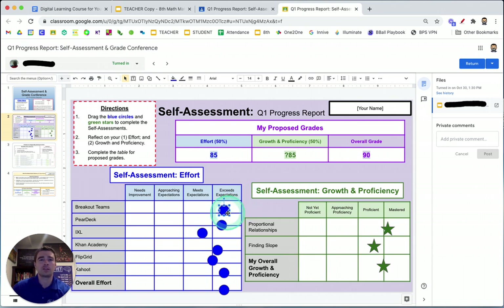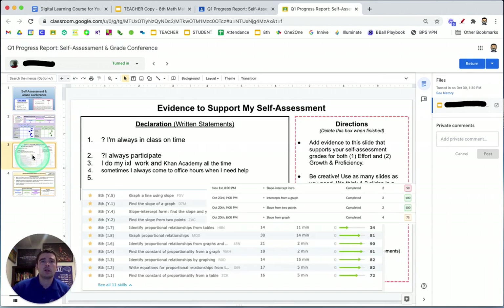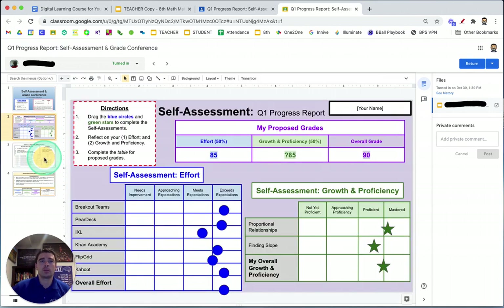Regardless of the student, we always try to highlight at the beginning — to help the student be open in the conference — the things that are actually going best for them. We always start with the effort and talk about the effort most of the time, because that's really the key to getting growth and proficiency. The students rate those stars as well, and as we're having this discussion, we tab back and forth between the evidence that supports some of these ratings.